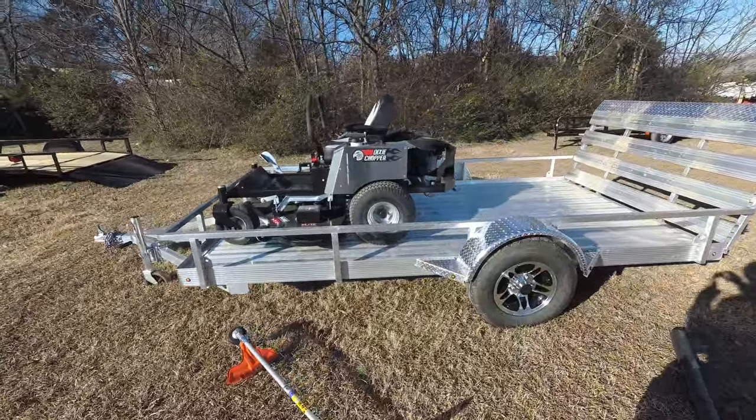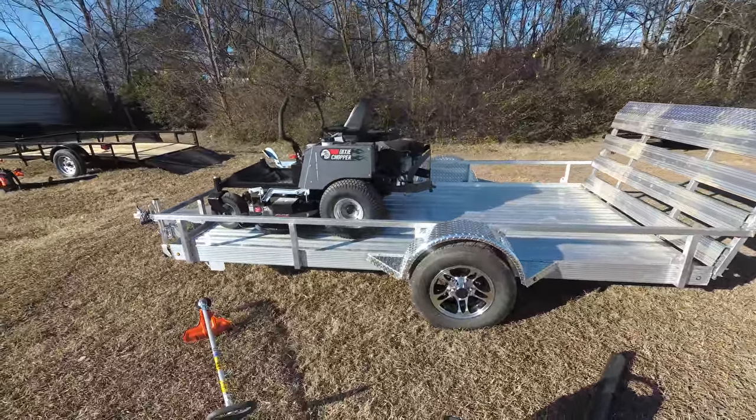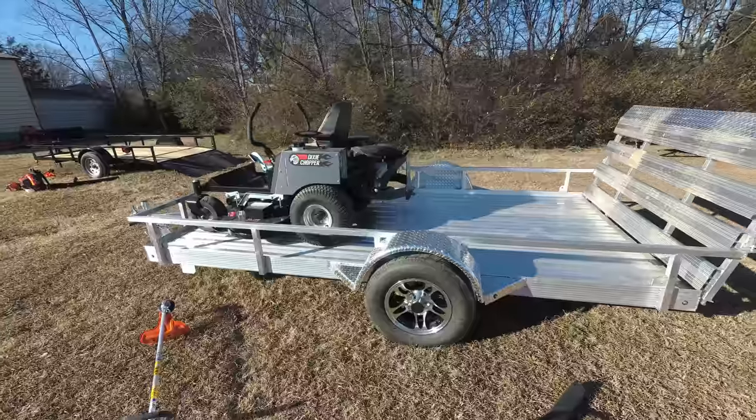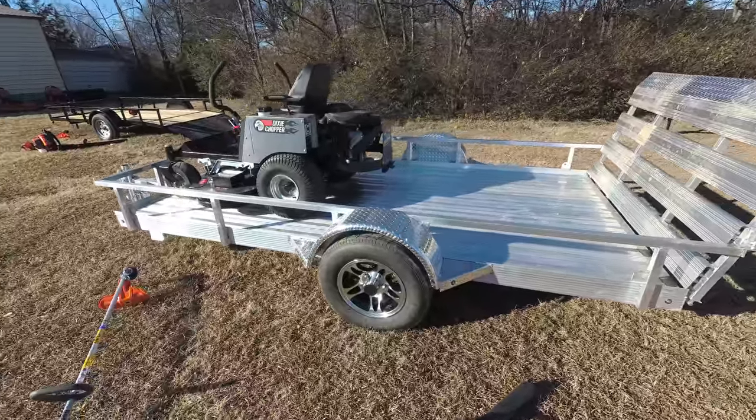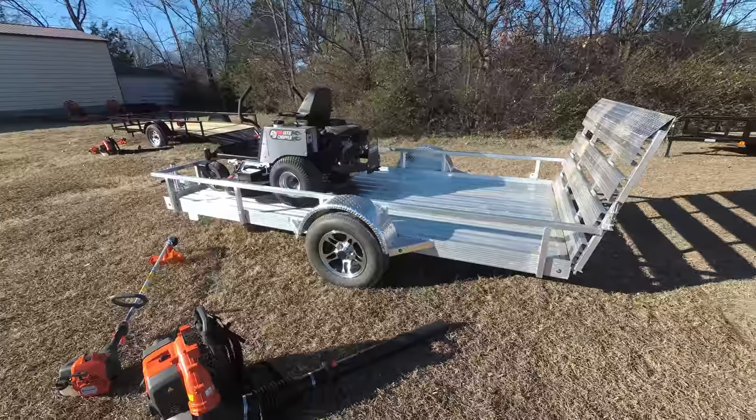This unit comes with a standard cup holder, standard seat with armrest, and a standard hitch is included. This unit also has a three year bumper to bumper warranty.